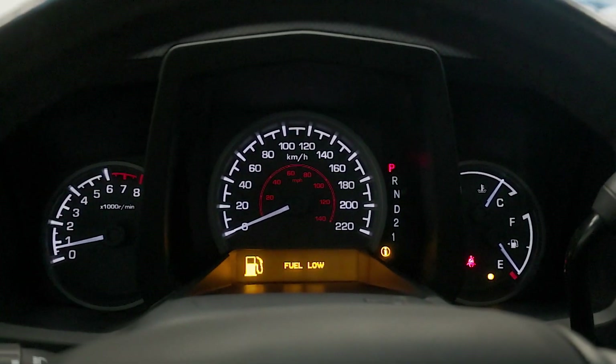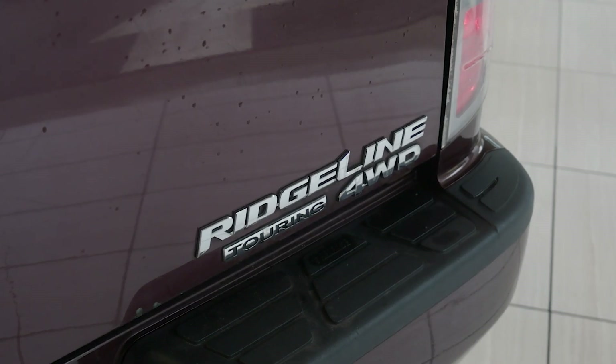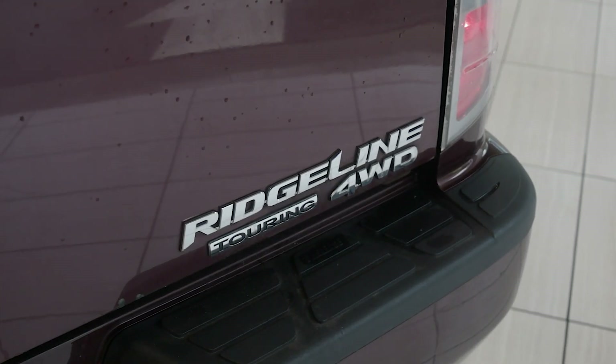Capable of towing up to 2,268kg, the Ridgeline also boasts a dual-action tailgate and an in-bed trunk for added functionality.